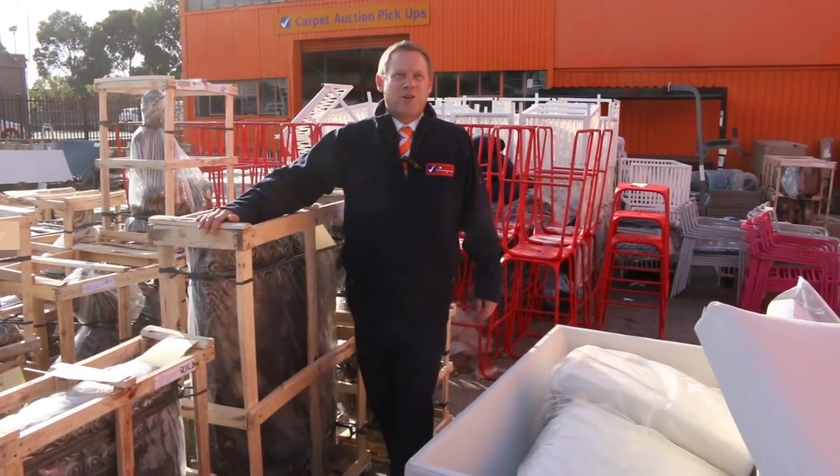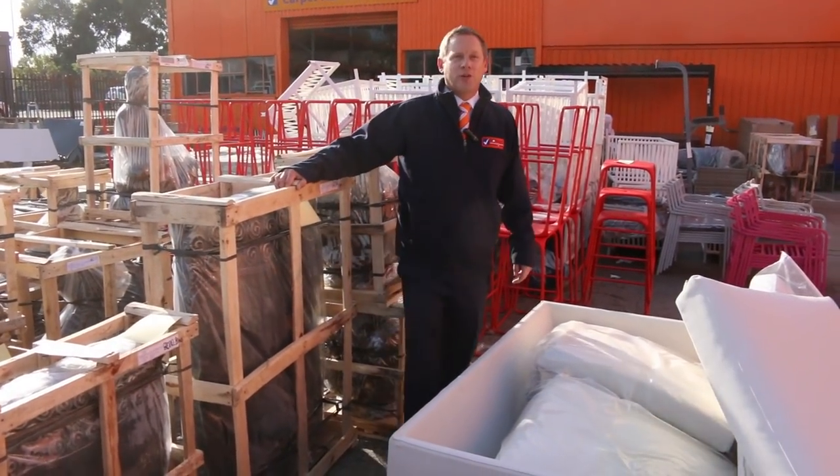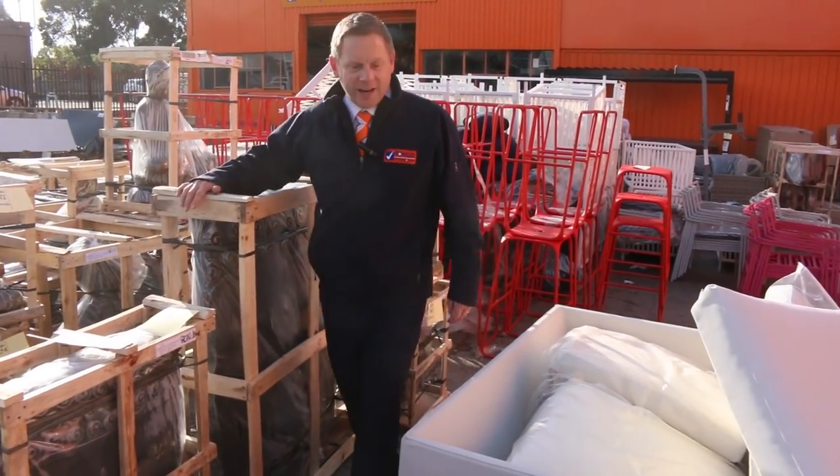Hi, I'm Liam from Fowles and welcome to the Home Renovators Auction Preview for Wednesday the 1st of May 2019 at 10am.